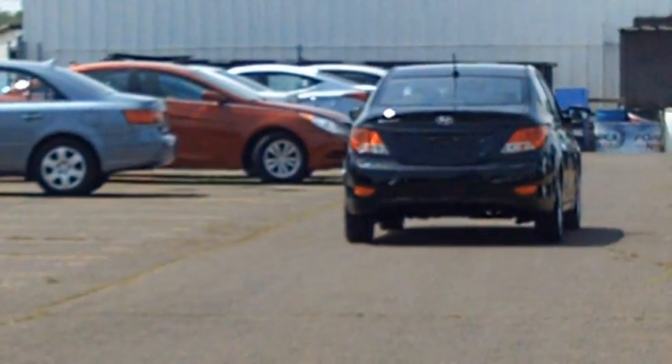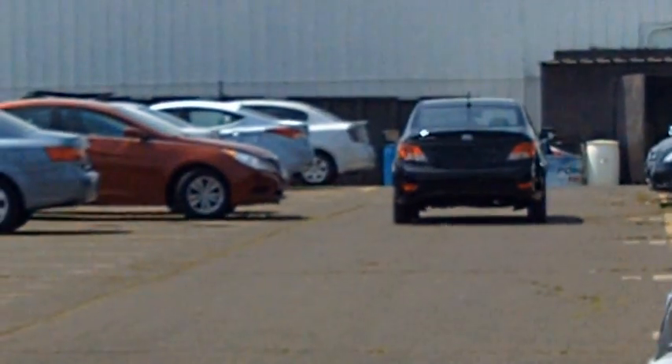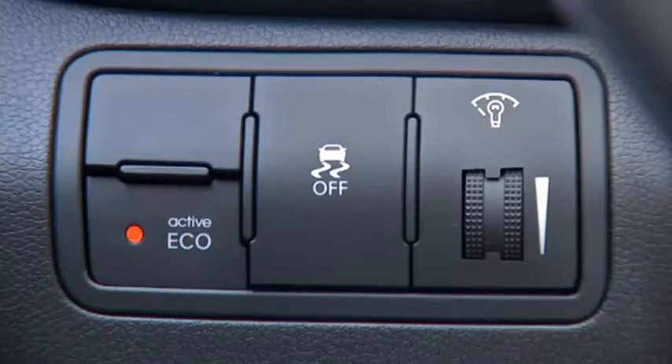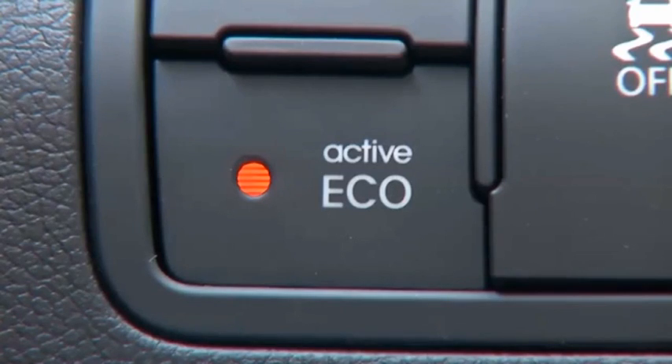The Accent is engineered to be the class leader in standard fuel efficiency more than any other car in its class. How did Hyundai do it? The answer is class-leading technology. The all-new Accent features an active ecosystem control that modifies the engine and transmission to improve efficiency.